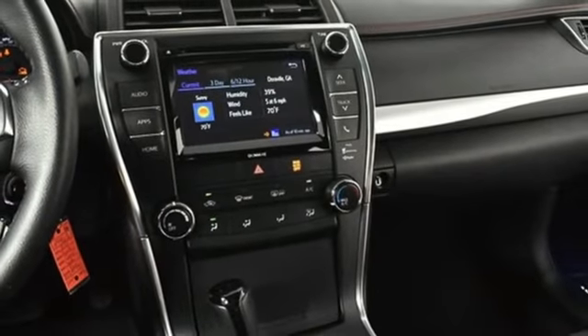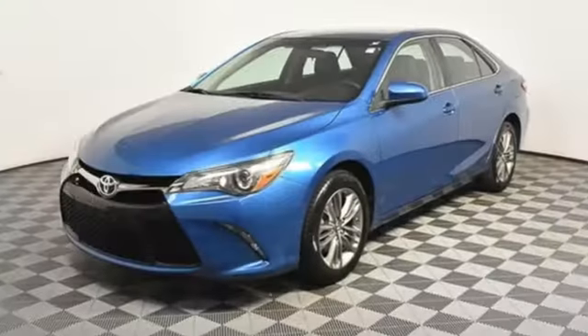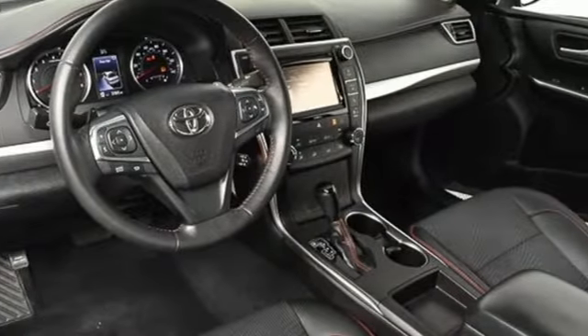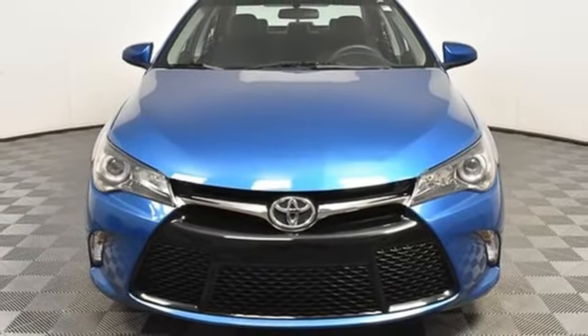Of the Camry, Edmunds.com highlights the comfortable and spacious interior with above-average rear seat space, good visibility, and user-friendly interior controls. Comfortable, convenient, quality — Toyota. If you've been waiting for the perfect time for a test drive, the time is now. Experience it today.